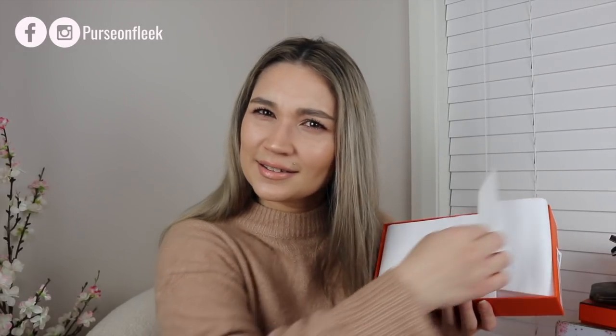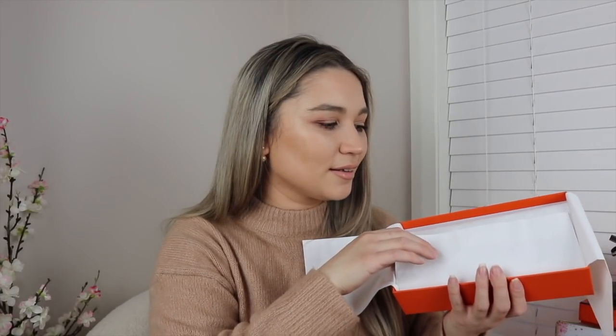I've kind of given it away — it's a bag! Or is it actually a bag? Let me take a sneak peek. Yes, it is. Oh wow, okay. Here it is — my big reveal from the Hermès online store.